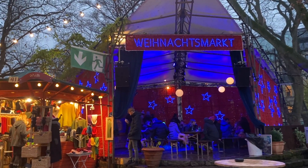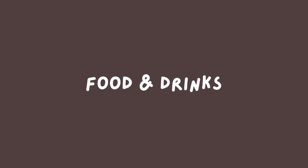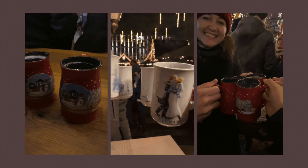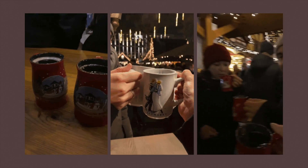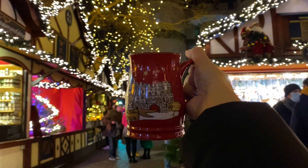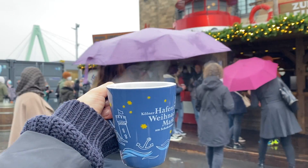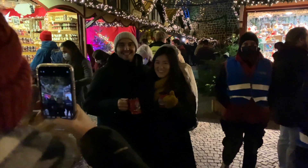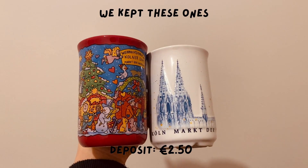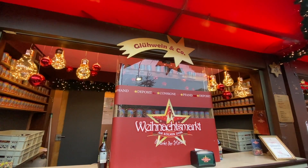No doubt you've heard of Glühwein — it's a hot spiced wine which can be red, white, rosé, or even customised with the liquor of your choice. Each market will serve its Glühwein in its own unique mug design. You pay a deposit on the mug when ordering your drinks, and if you like the mug you can keep it. If you don't want to keep the mug, just return it to the bar and get your deposit back.